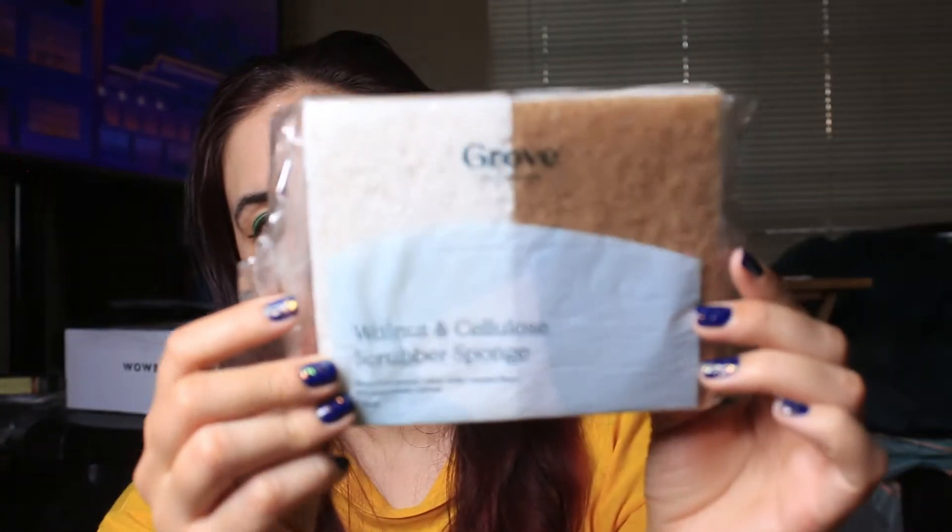The next item is a walnut and cellulose scrubber sponge. I needed sponges, and this is made with walnut shells, recycled fibers, and plant-based cellulose. I'm excited for that.